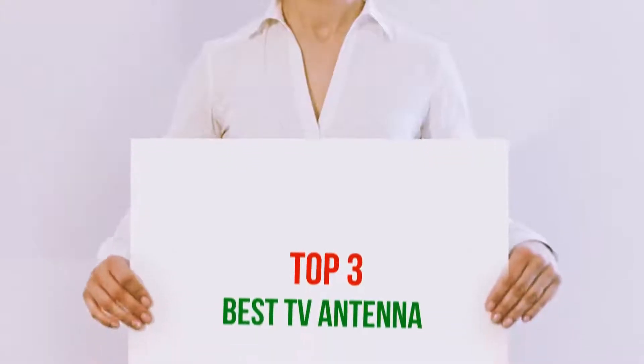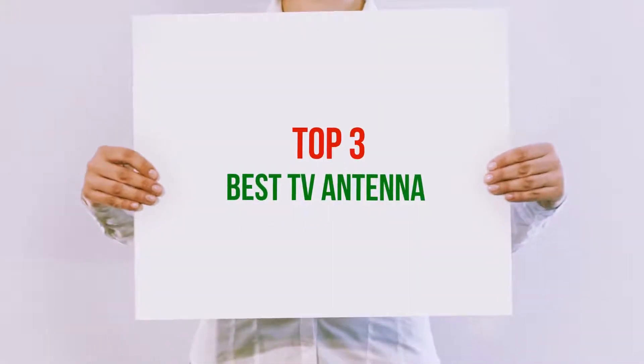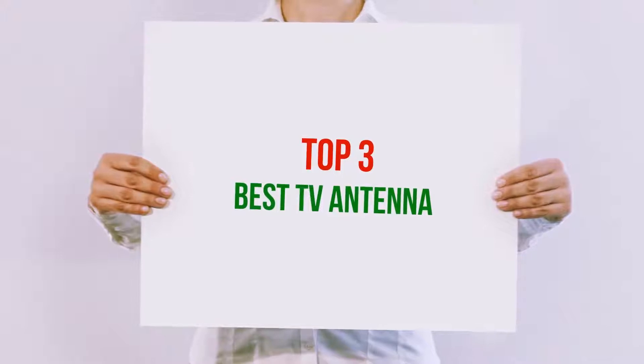Hi guys, welcome back to my channel. In today's video, we're gonna check out the top 3 best TV antennas.